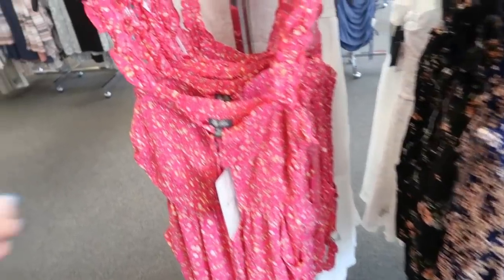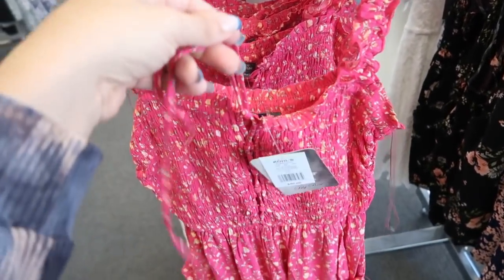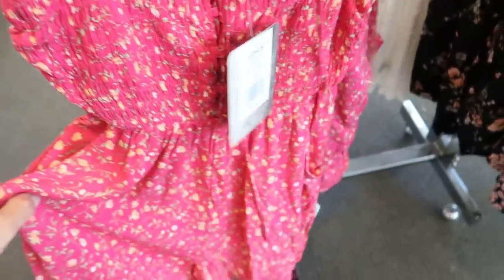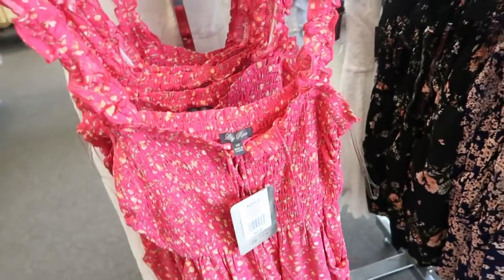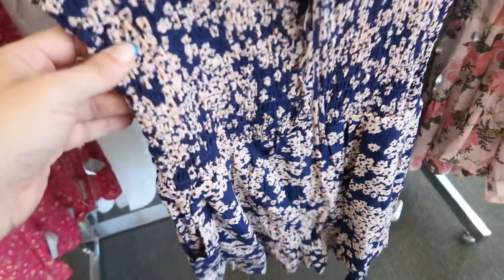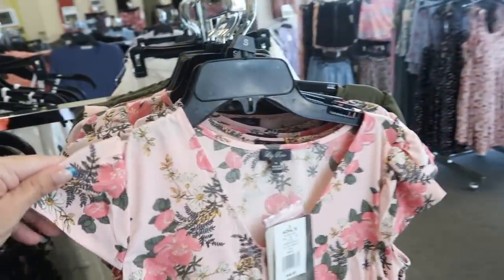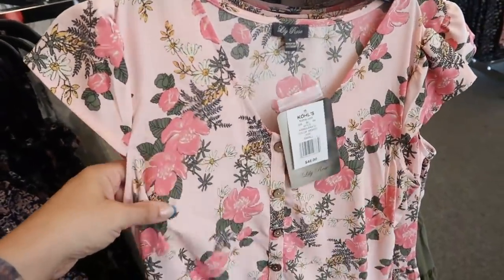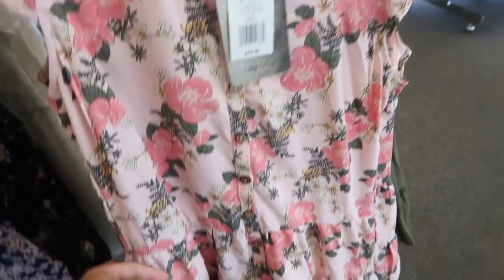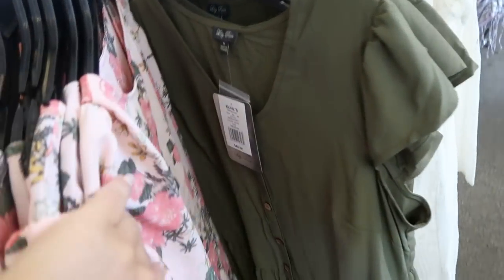I'm also seeing new pieces from Lily Rose. There's a little romper with smocking on top, a ruffle detail on the straps, a little tie, and pockets. This one is regularly $40 and comes in blue, orange/peach, and black floral. Also from Lily Rose is a baby doll style dress in a sheer, non-stretchy chiffon-type material with buttons down the front and tiers at the bottom. That one is $48 in pink floral and olive.